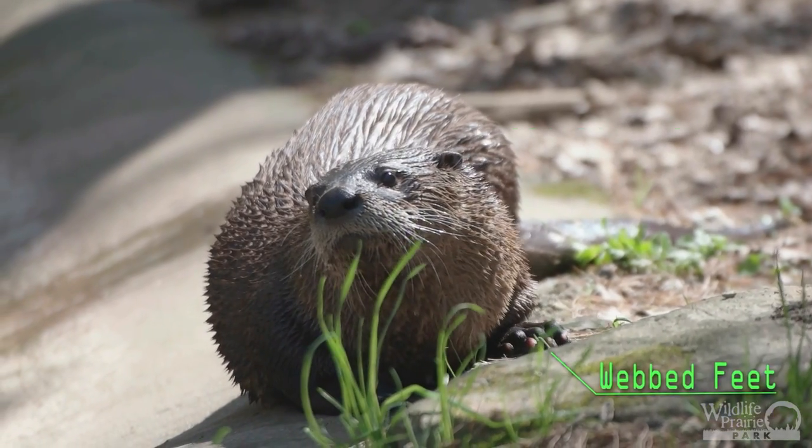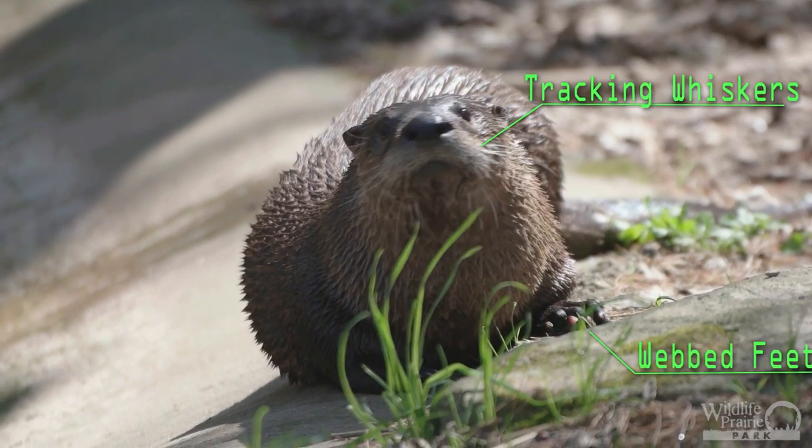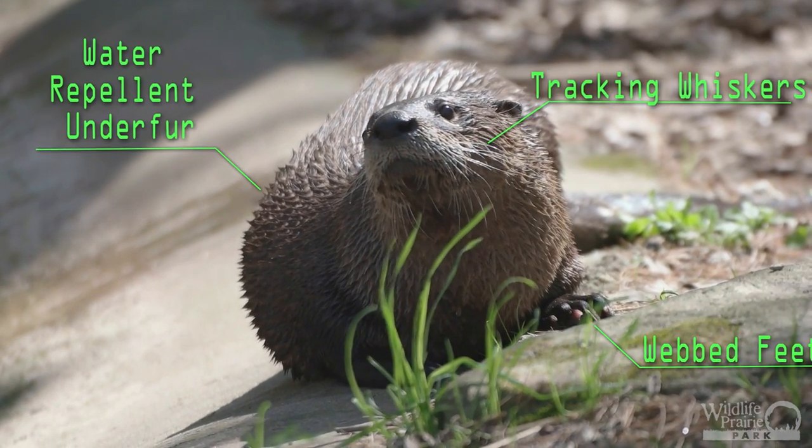As if having webbed feet and sophisticated tracking whiskers wasn't enough, otters also have a thick water-repellent layer of under fur. They also have the ability to seal shut their ears and nostrils while swimming.